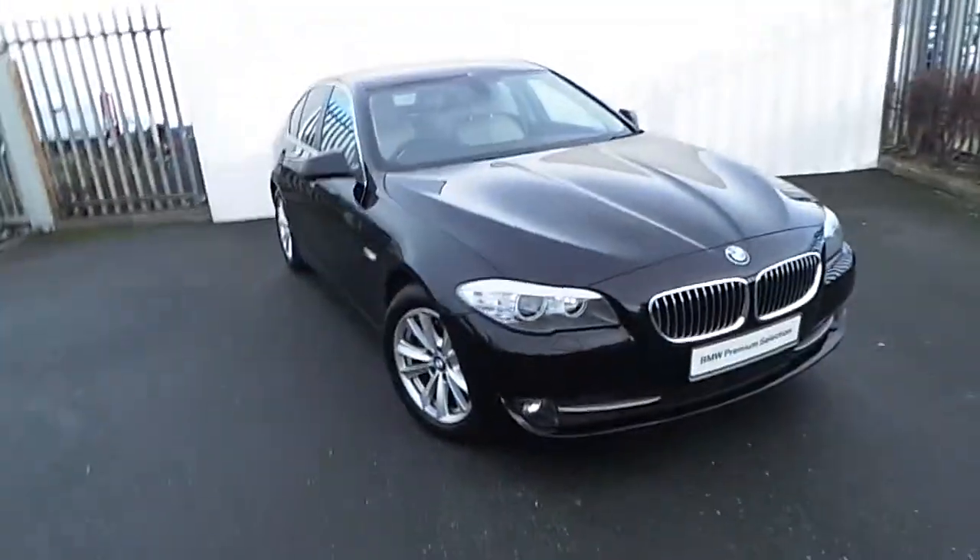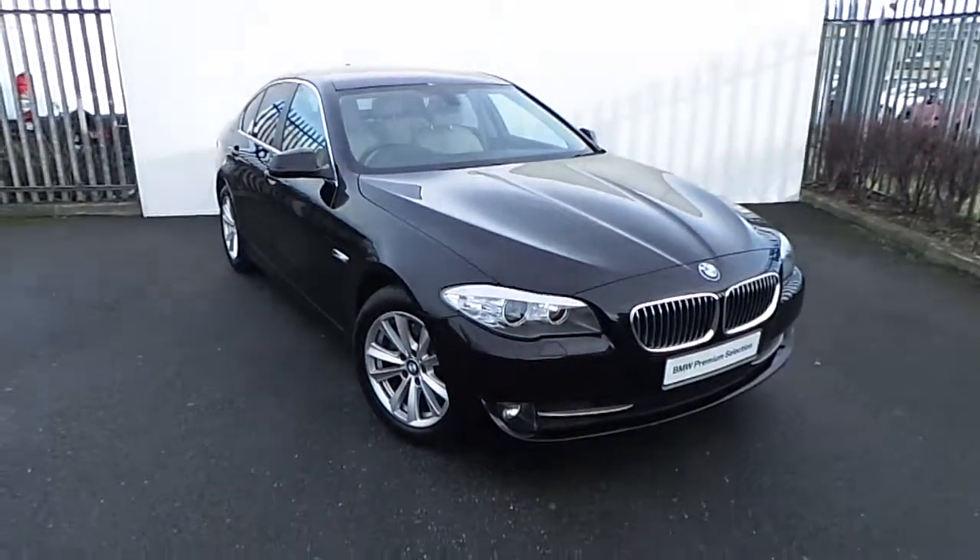For more information on this car or to arrange a test drive, please drop in to us on Junction 5 M50 or call our sales team on 864 7777.